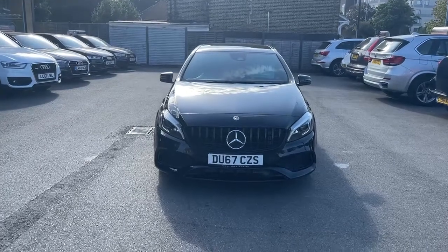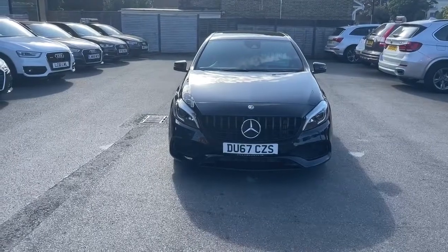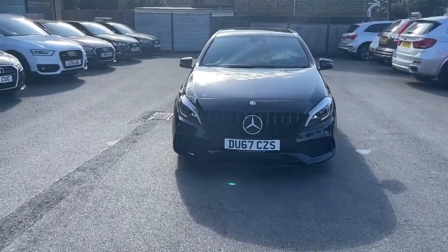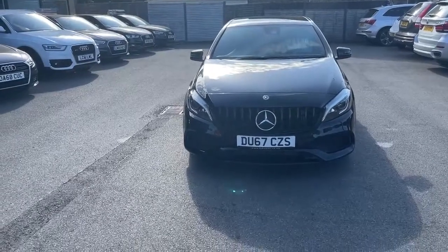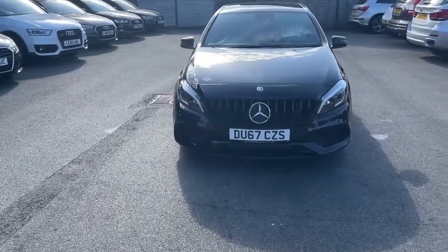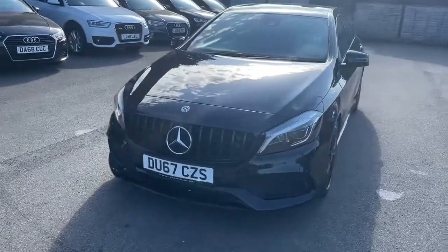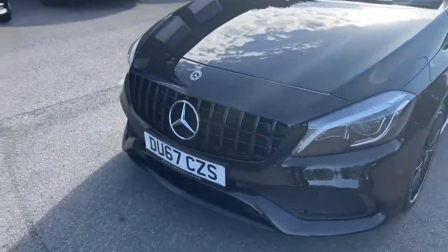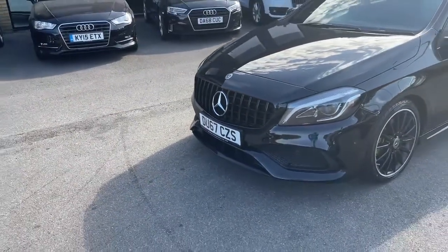Hi there, my name is Nav and I welcome you to HETI at Prestige Car Supermarket. Today I'm presenting this beautiful Mercedes A-Class A220D finished in obsidian black. I'm going to walk you around the car so you can have a look at the body condition. It's got the performance grille which makes this car look apart.